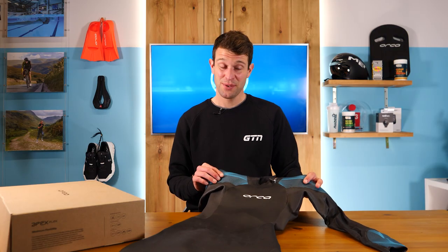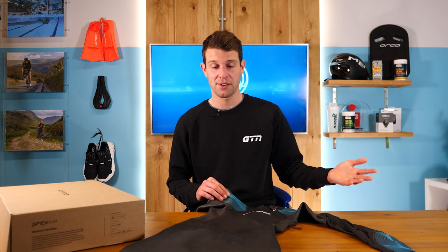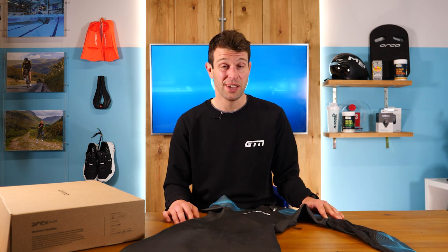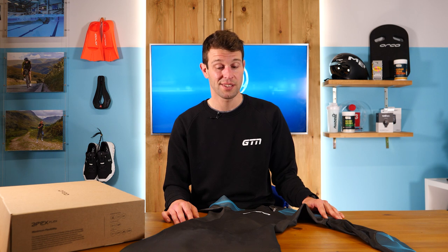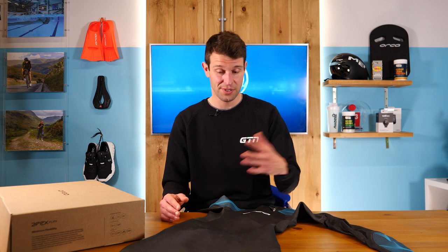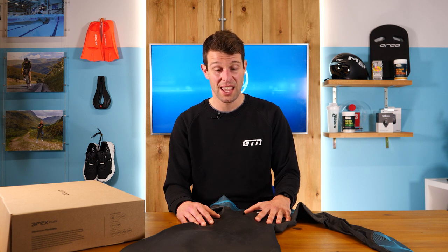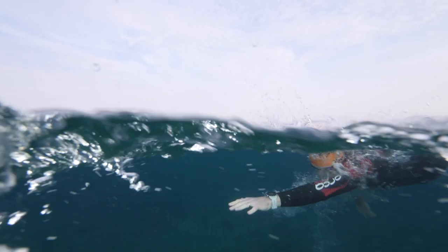It does look pretty cool, and actually quite different to some of the previous models. But before I dive into these new wetsuits, let's take a look at the history of Orca, because they've actually been in the wetsuit game for over 25 years — since 1994 in fact — specifically focusing on swimming wetsuits, and they have been pushing the boundaries in that market ever since.